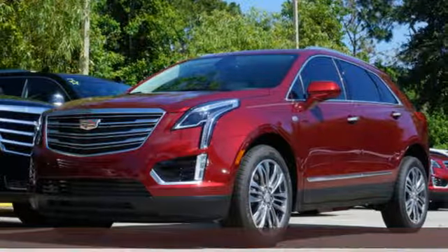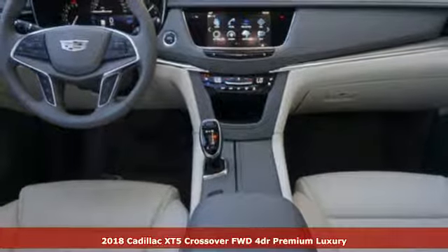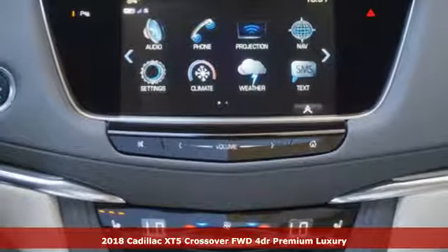It's a 2018 Cadillac XT5 crossover. Cadillac, a luxury maverick. It comes nicely equipped with features you'll love.